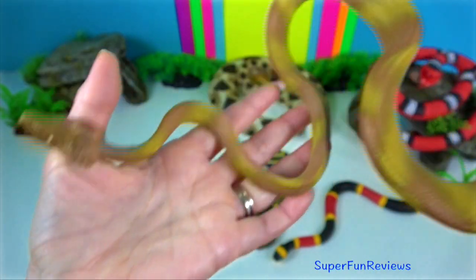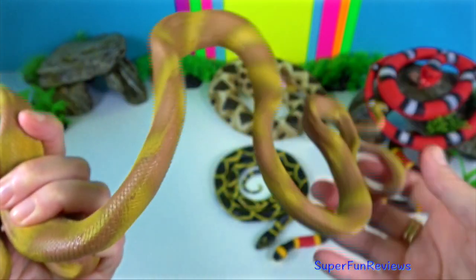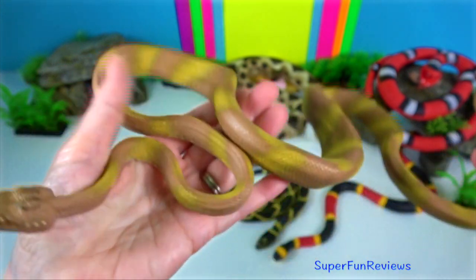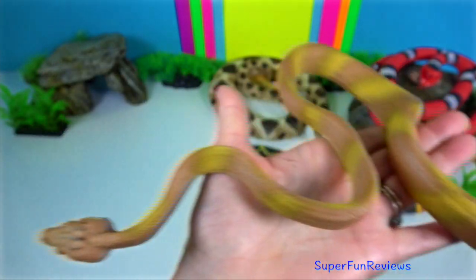The Amazon tree boa is a non-venomous boa species found in South America. Adults grow to a length of 2 metres.